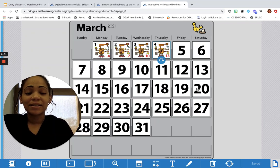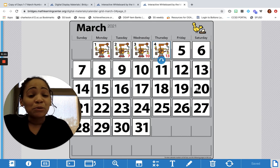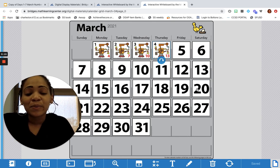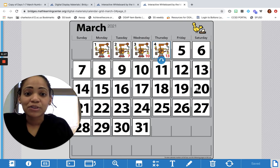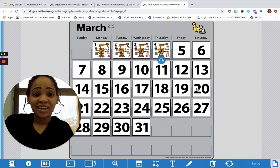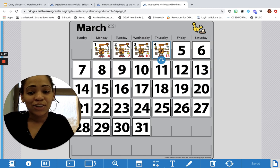Hey boys and girls, happy Friday! Today is March 5th and it is our fifth day of Number Corner for March. You're only going to see my face for a few moments today because this video is very quick. The only thing we're going to do is talk about our calendar grid and then update our calendar collector, and then we're done with Number Corner just in time for the weekend. Let's go ahead and get started.